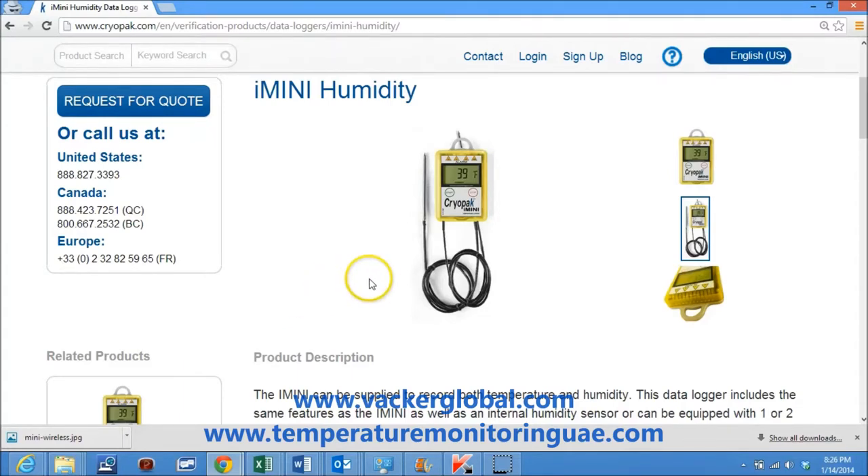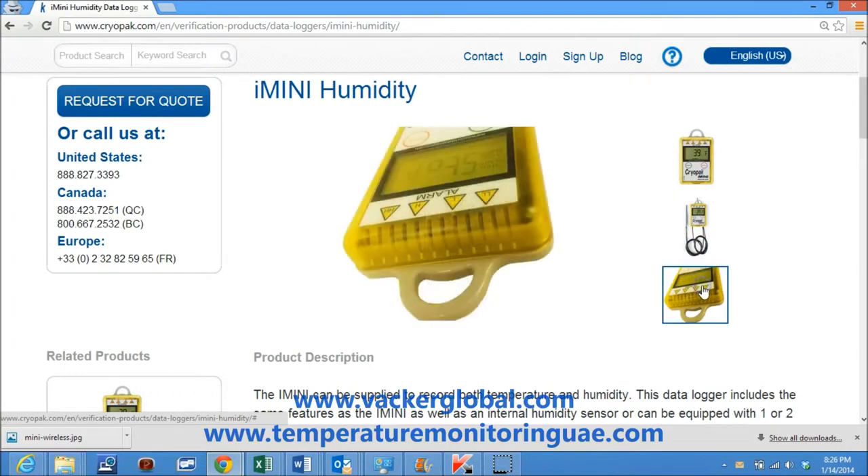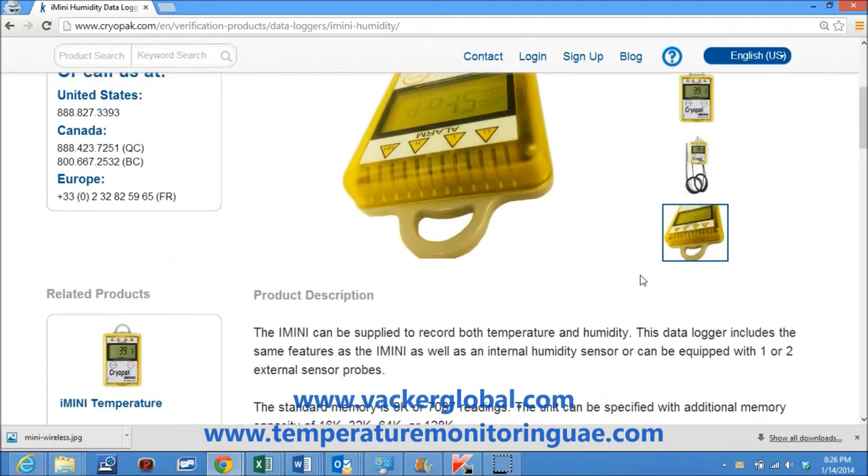The Imani series of temperature and humidity data loggers are manufactured by Keobark, USA under the brand name Escort. This data logger includes the same features as the Imani, as well as an internal humidity sensor, or can be equipped with one or two external sensor probes.